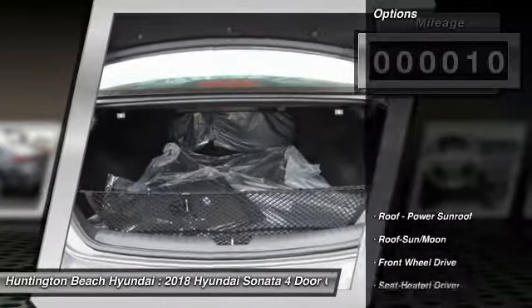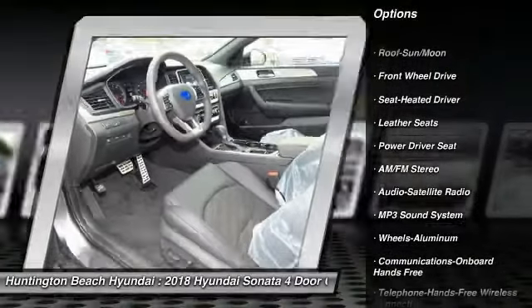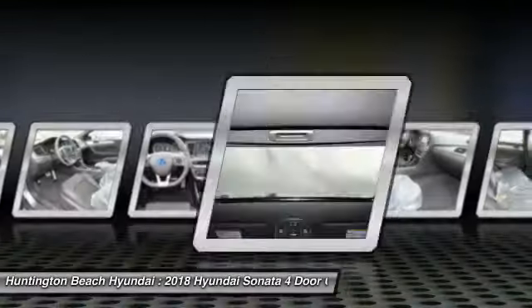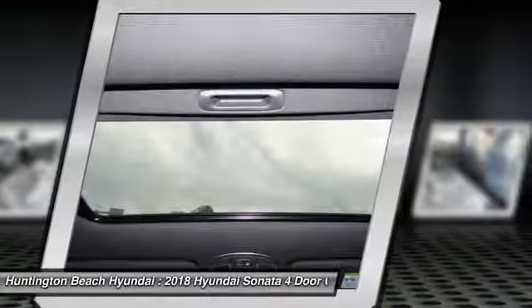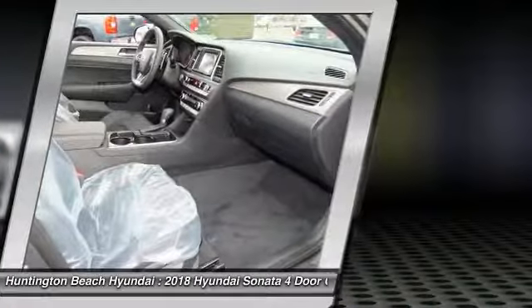Here are some of this vehicle's great options: anti-lock braking system, traction control, Bluetooth wireless data link for hands-free phone, moonroof, power steering, cruise control, aluminum wheels, hands-free communication, and rear defrost.